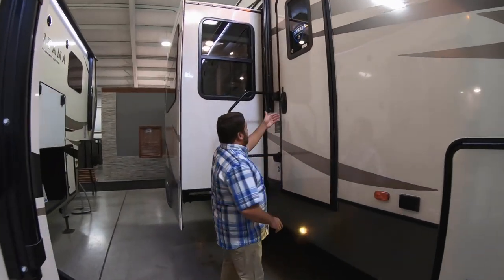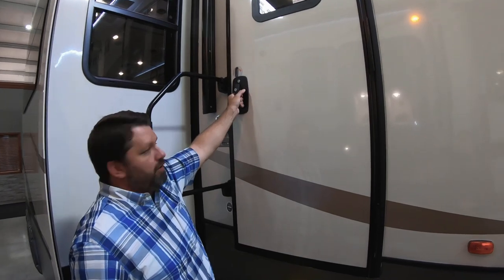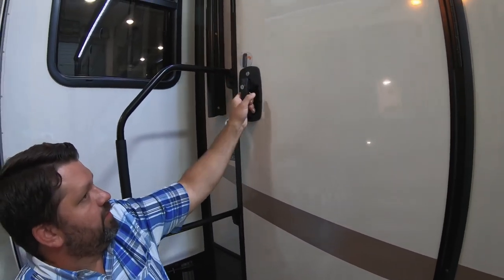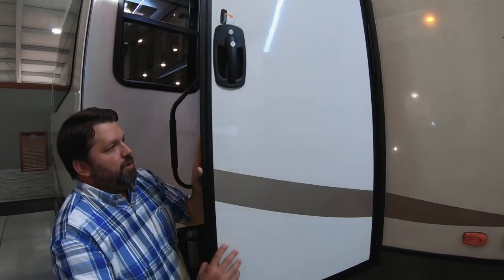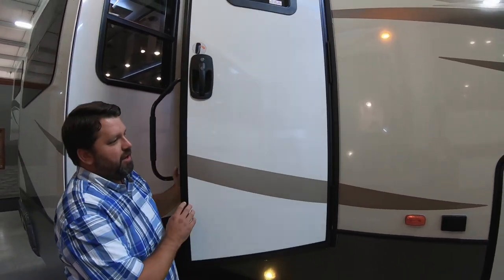One other change for the 2020 model year is the Euro Lash door — much more ergonomic. We just pull down instead of having to pull our fingers. It opens very easily. We use friction hinge entry doors, so you don't have to worry about these slamming shut in high winds.